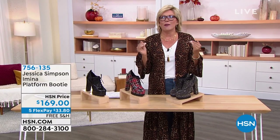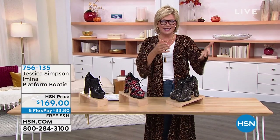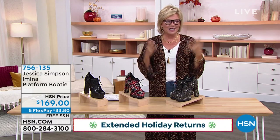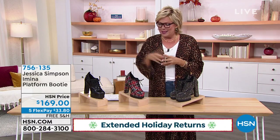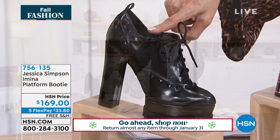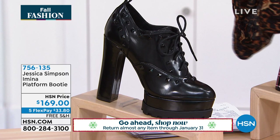Especially if you're thinking, oh my gosh, my daughter would love those. Or mom and daughter teams that have the same sense of style, like Jessica and Tina. It's so fun to have that. But this is the shoe, gals, that Sonya just came out rocking with that leopard top and those fabulous jeans.